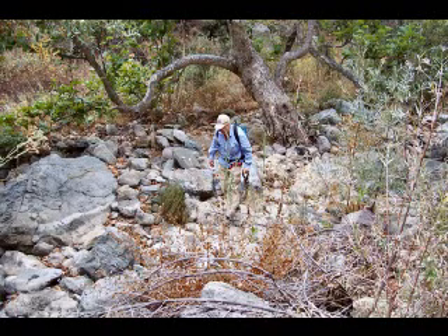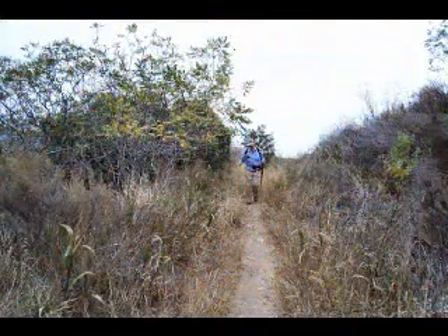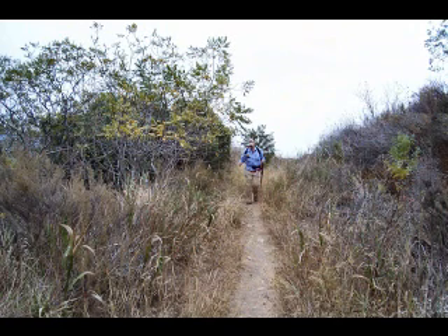This turned out to be a fairly daunting task. So after a while of struggling up the stream, we decided it was about time to turn around and go back. Off we went backtracking along the trail we came up.